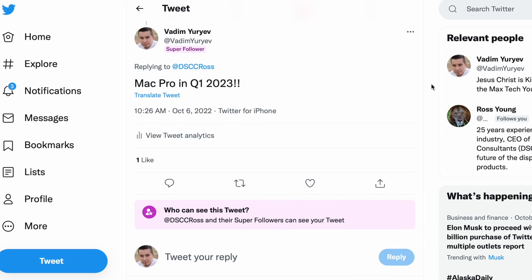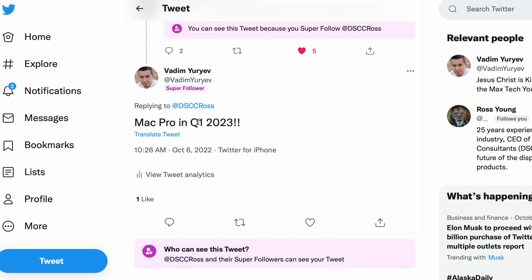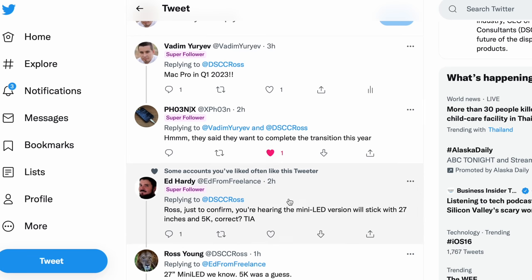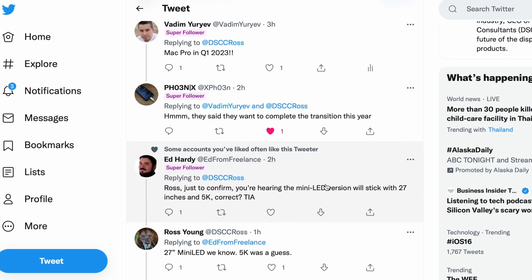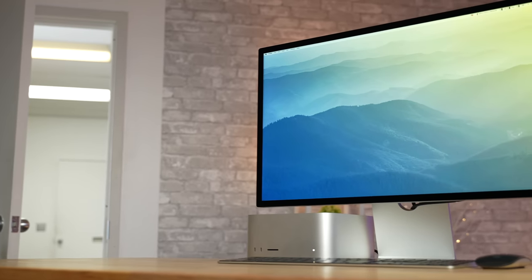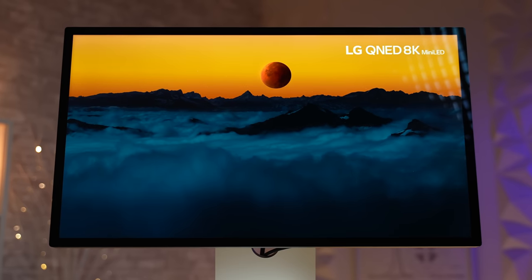After seeing the leak, I replied to a tweet suggesting the Mac Pro would also arrive in Q1 2023 — he liked it, though that doesn't necessarily mean anything. He did clarify by replying to Ed Hardy, confirming it's a 27-inch display with mini LED; 5K was just a guess. So we know for certain it's a 27-inch mini LED display, essentially like the 27-inch Studio Display with 5.5K resolution.